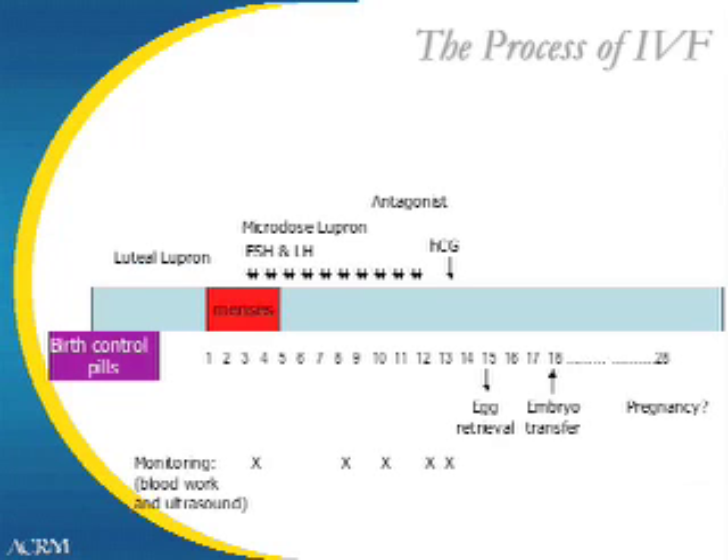In the luteal phase protocol, which is the most frequent protocol used, Lupron shots will be started while you are still on birth control pills. Then you will stop your birth control pills, which will result in another period. This is the signal to start the hormone injections of FSH and LH. FSH and LH are pituitary hormones that stimulate egg development. These are typically taken for 8 to 12 days.